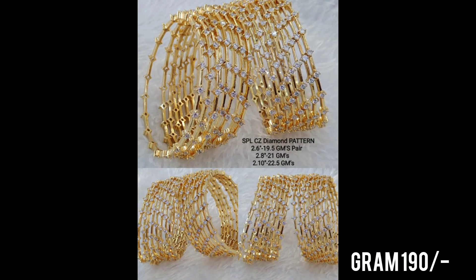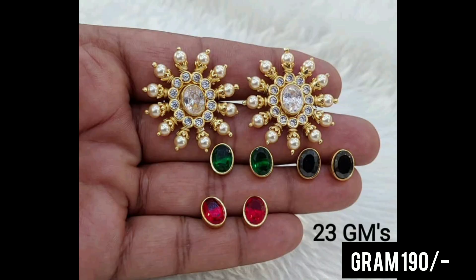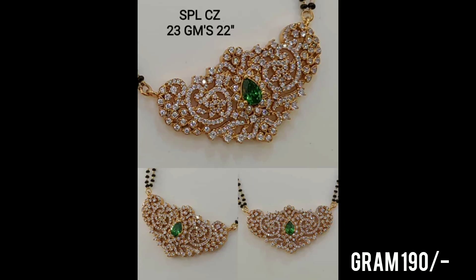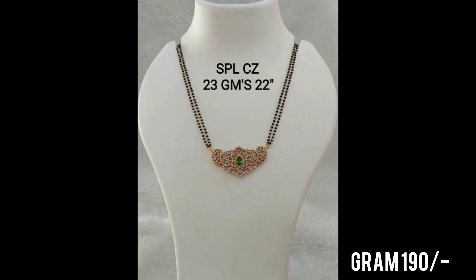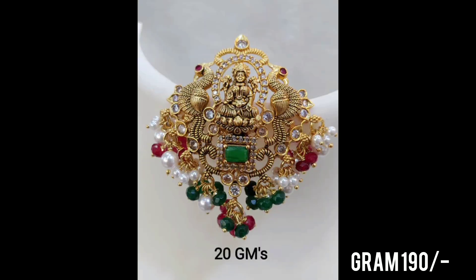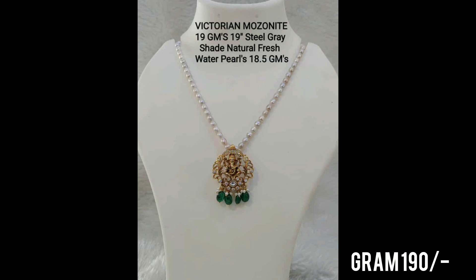People choose the gold price. People choose this silver jewelry. If you look at the gold, you can see the gold designs. Thank you so much. Bye-bye.